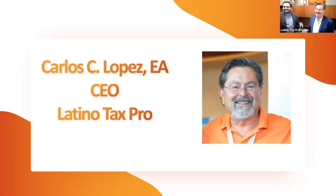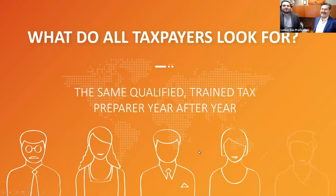Thanks, Mr. Lopez. We are going to dive right in to let you know what we do and how we can help you out. So first of all, what do all taxpayers look for? Mr. Lopez, in your experience working with taxpayers for decades — how long have you been in the industry? I started in late 1982. So from the beginning, has there been a similar trend of what taxpayers have looked for? Has that changed over the years?